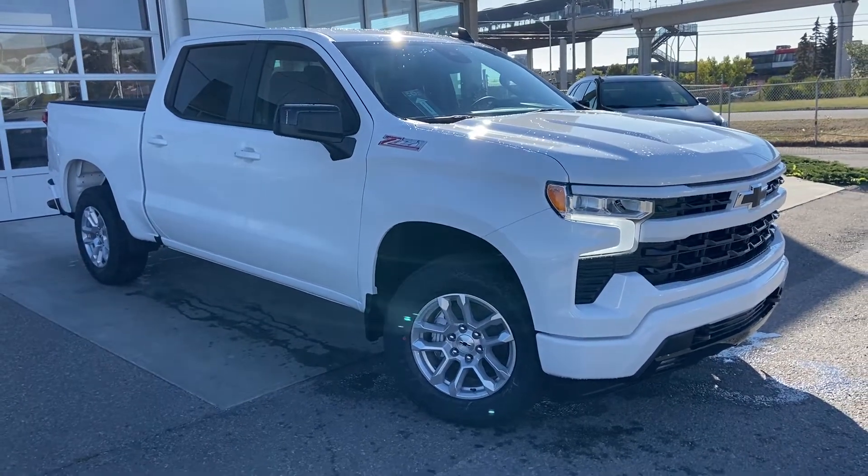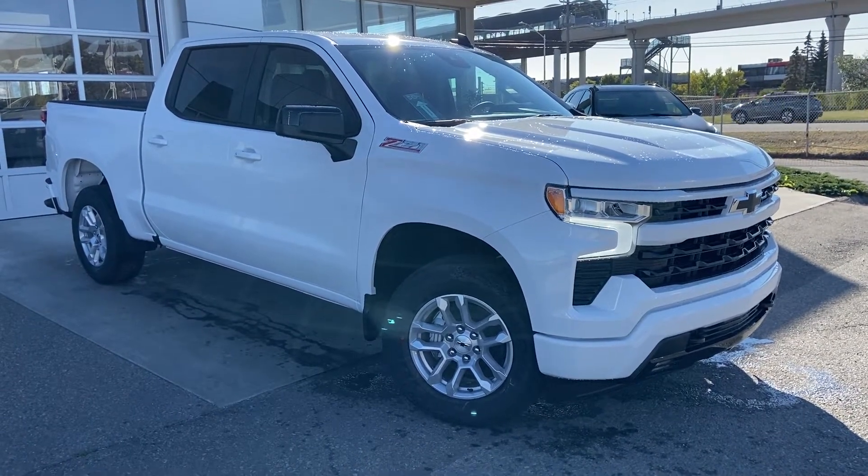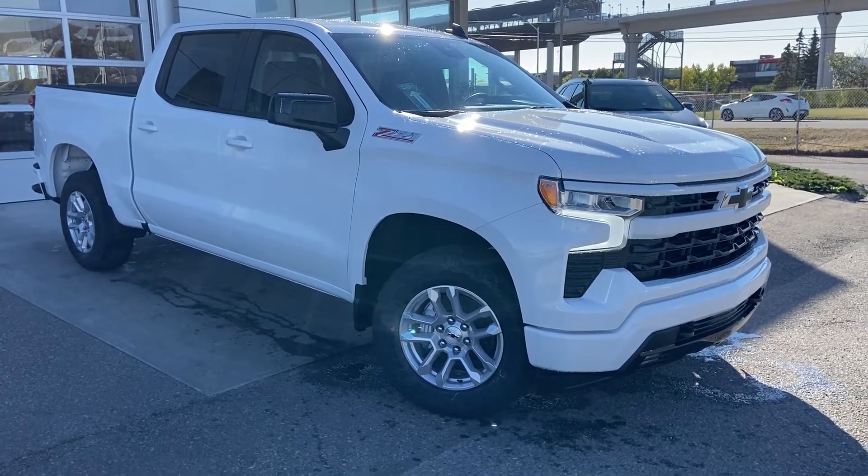Thank you for taking the time to watch this brief walk-around video on the brand new 2022 Chevrolet Silverado 1500 RST. Any questions or inquiries, please contact our sales team.